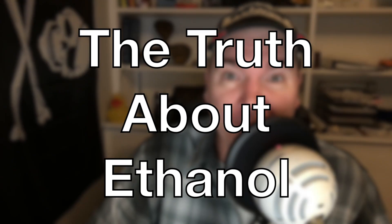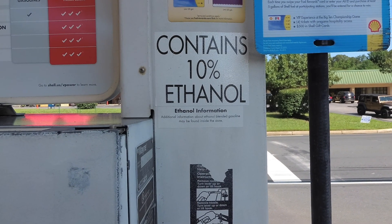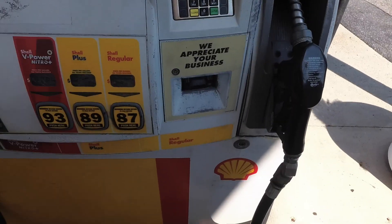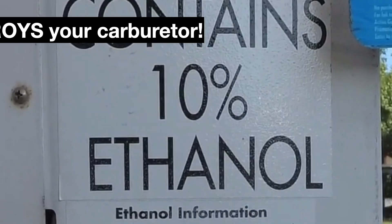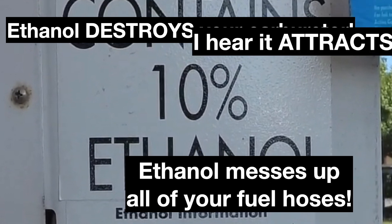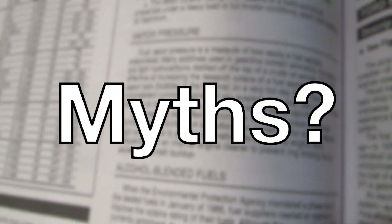The truth about ethanol in our fuel and ethanol fuel myths. Ethanol blended fuels seem to be here to stay, and you've probably heard some horror stories about ethanol blended fuel: ethanol destroys your carburetor, ethanol messes up your fuel hoses, it attracts water, it will ruin your engine. And some of those are true.